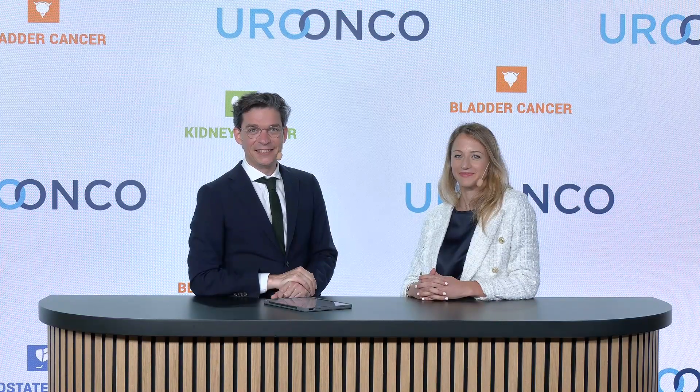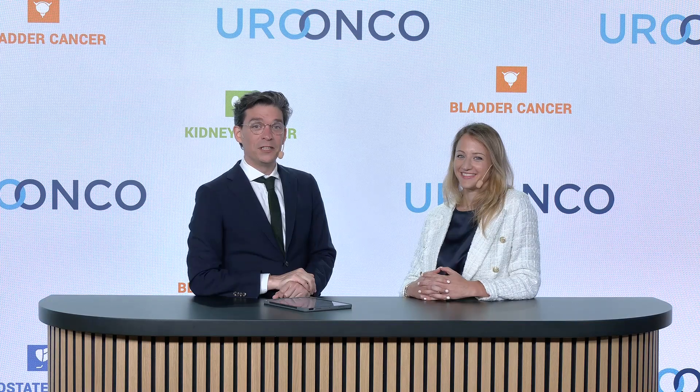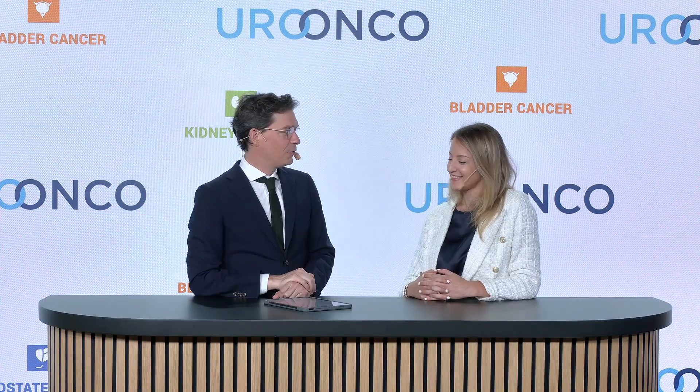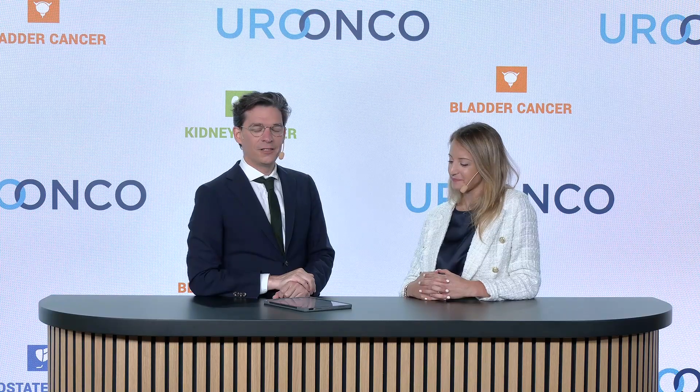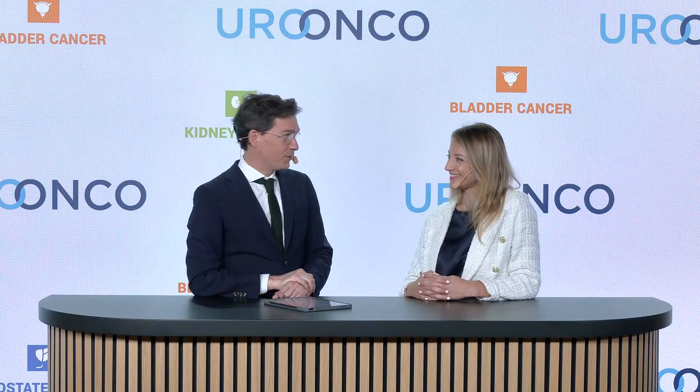Dear friends, dear colleagues, welcome again at the Euronco platform today in bladder cancer. I'm very happy to have with me one of my friends, Alessia Timadamore, who is a pathologist in Udine in Italy. You are assistant professor there and you are also part of the Young Academic of Urology Bladder Cancer Group, so I'm very happy to have you on board as one of the brilliant uropathologists.